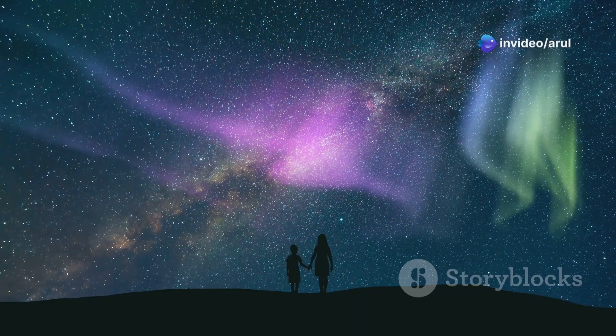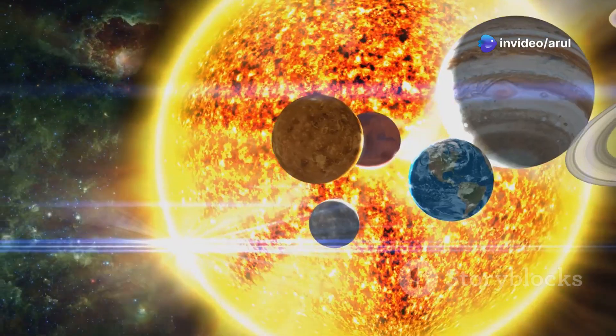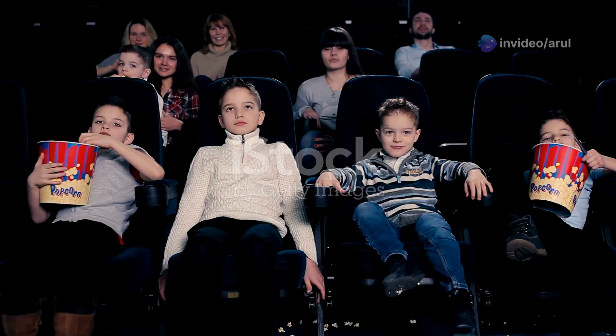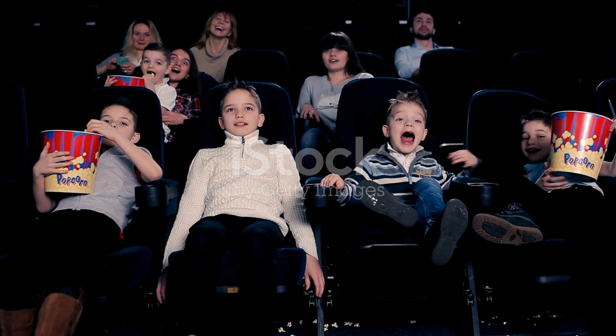Hey kids! Have you ever wondered just how big the planets are? Today, I'm going to take you on a fun journey through our solar system. Get ready for a super cool space adventure.